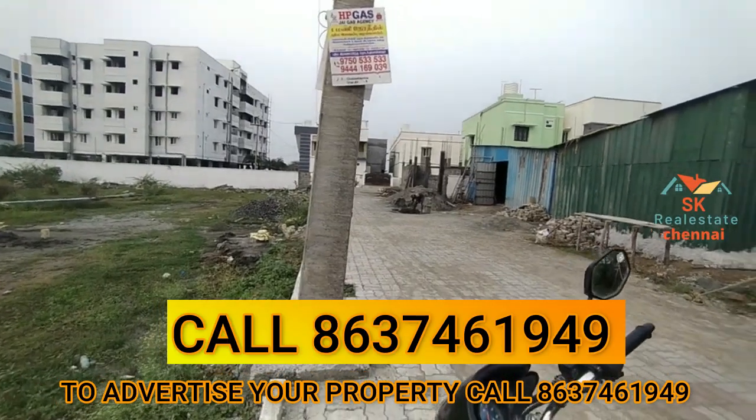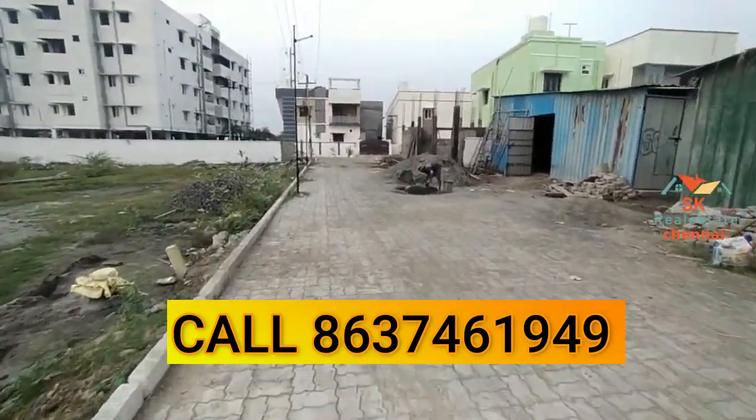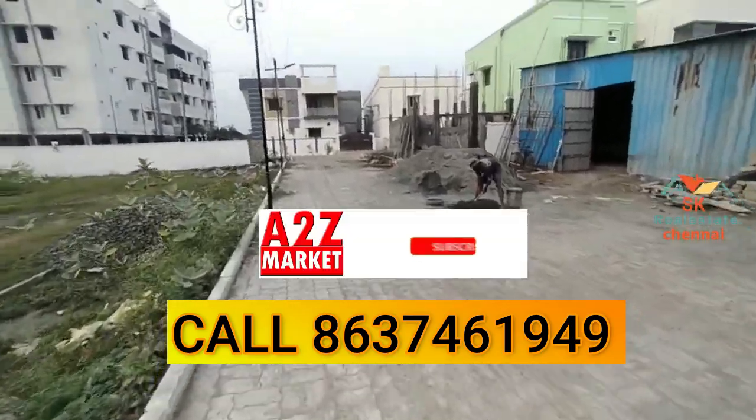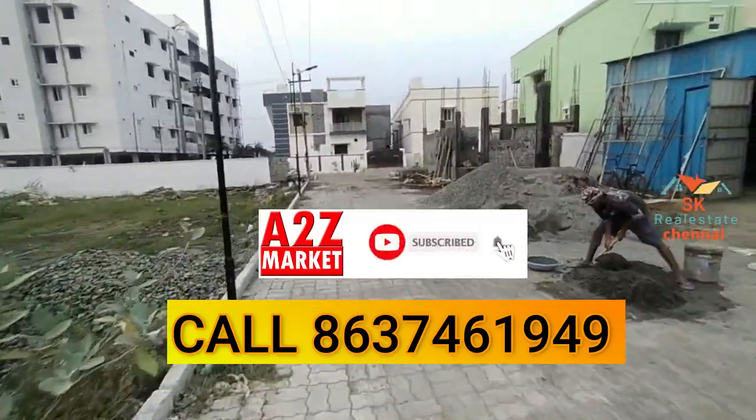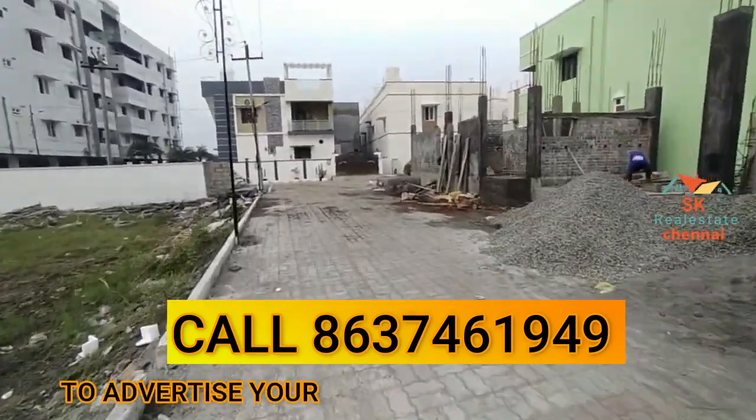Now we're going to enter the project. We're going to have flats in the right direction. We're going to have a small budget. If you're going to have a large budget, you'll choose flats. You can choose 33X.